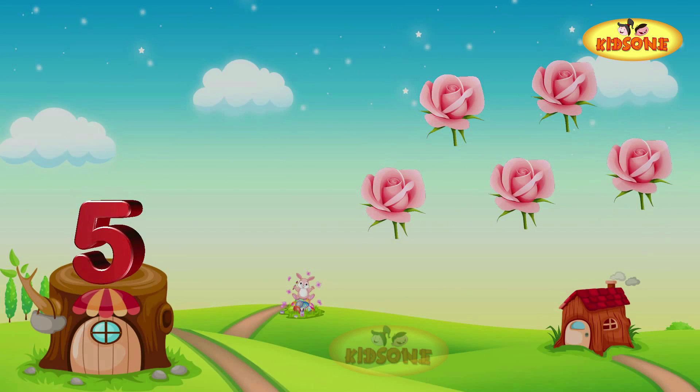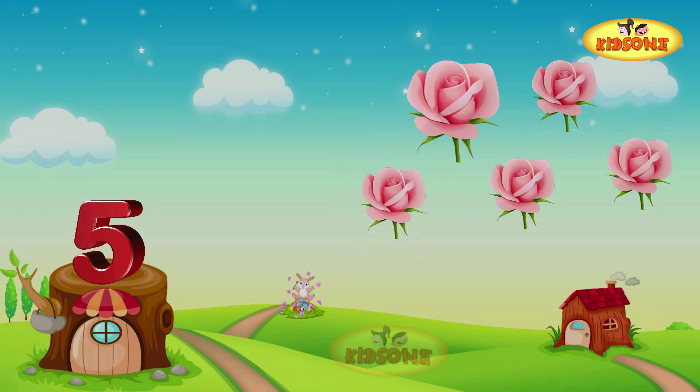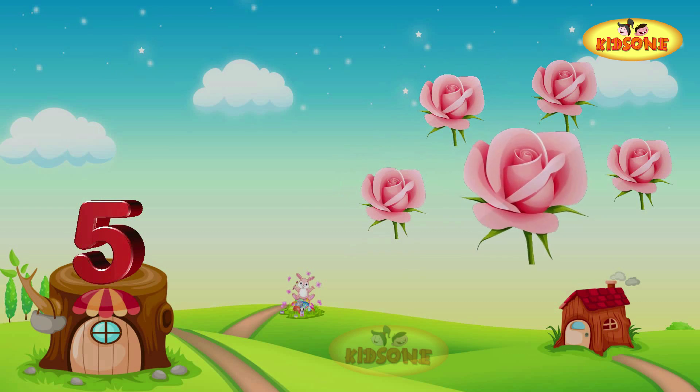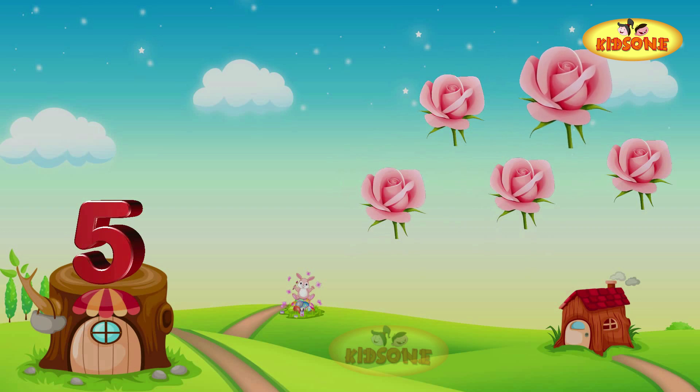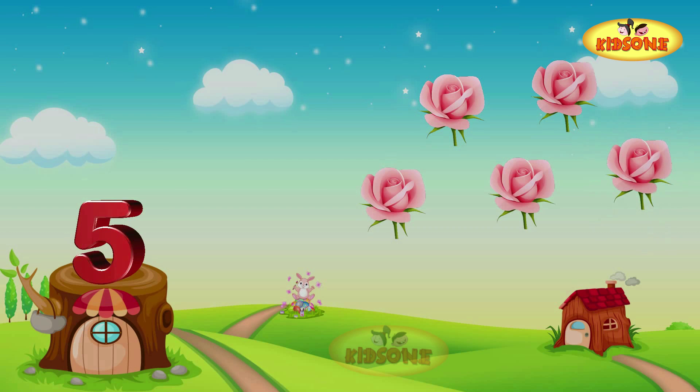Wow, look at those beautiful pink roses! I see five roses. One rose, two roses, three roses, four roses, and five roses. Five!